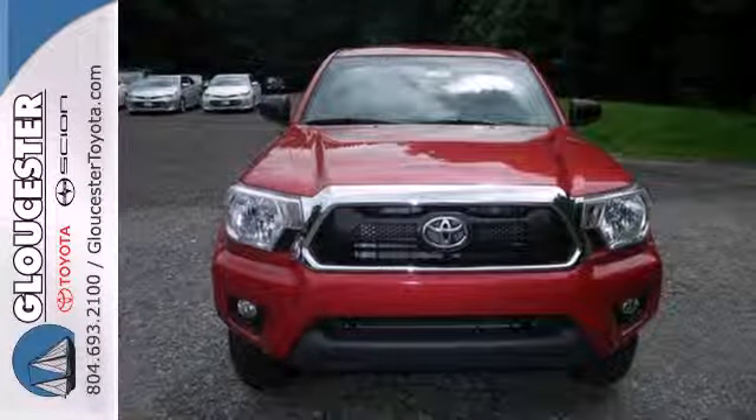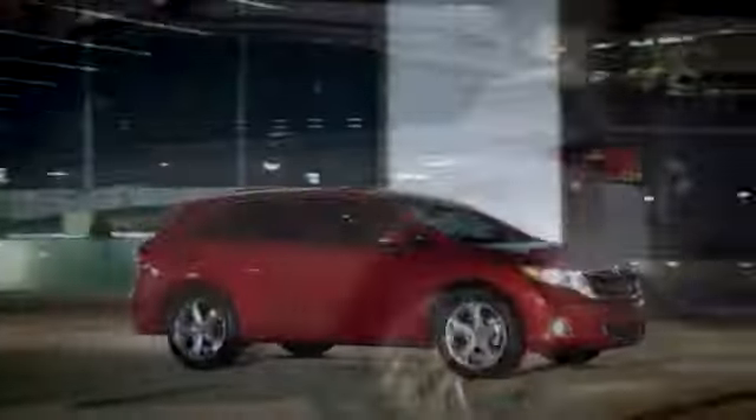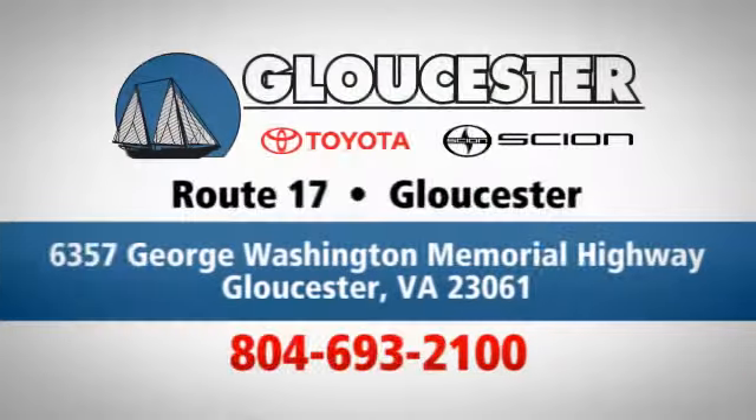Take it for a test drive today. Come in, call, or click. An unmatched customer experience is waiting here for you, conveniently located at 6357 George Washington Memorial Highway in Gloucester, Virginia.